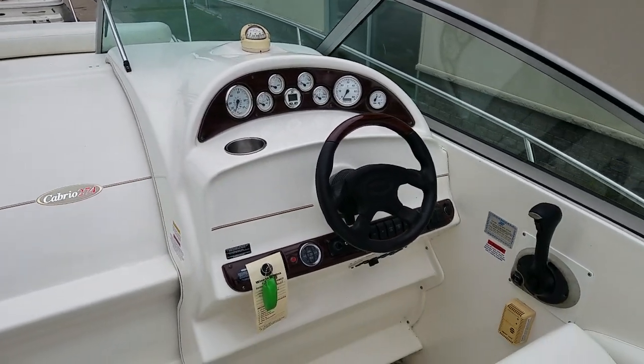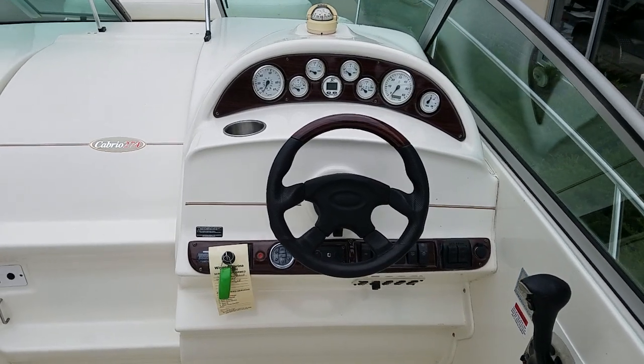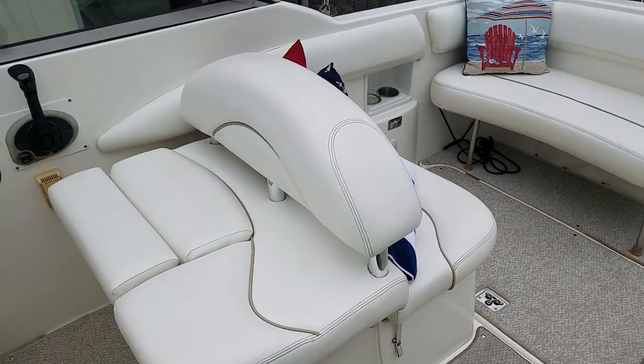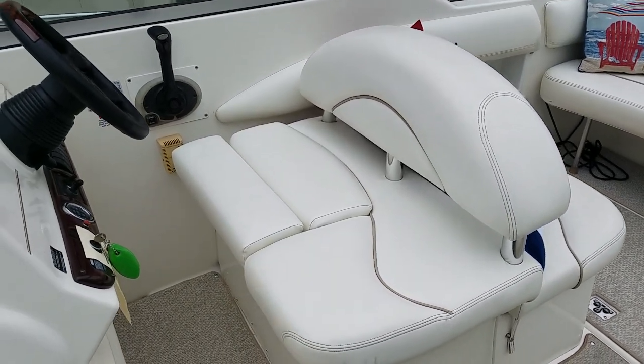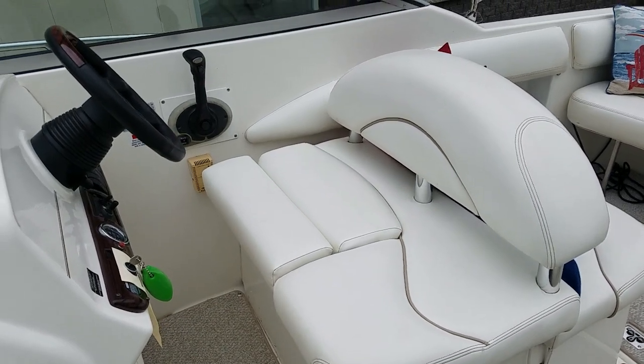Take a look at the dash. It's got tilt wheel, depth sounder, stainless cup holder — just a very crisp and clean looking dash. The captain's helm seat is very wide, very deep, comfortable for two. And the captain also has a flip up bolster.